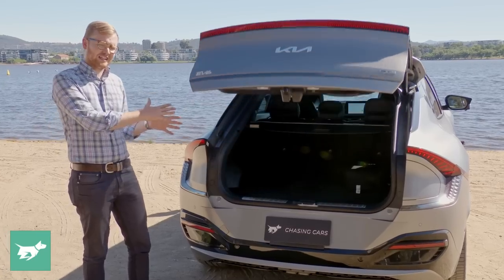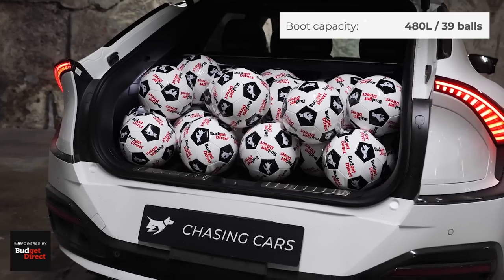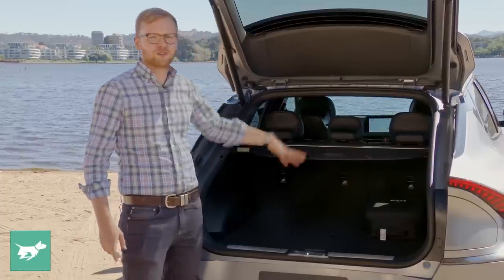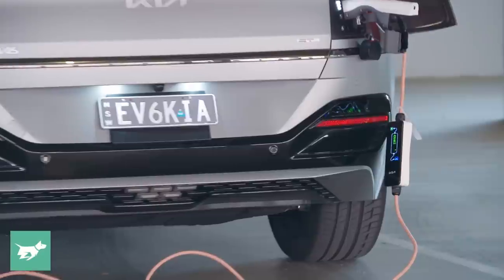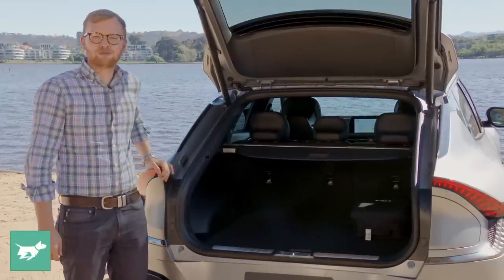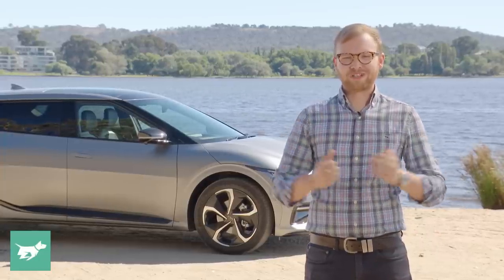Opening up the power tailgate — only on the GT-Line, not the $68K Air — reveals a 480-litre boot on the GT-Line, 490 on the Air. There's a Meridian subwoofer in there that eats up a little space, a cargo blind, and the ability to fold the second row for more space. On the right is the 350-kilowatt charge port, which can also output AC power via an adapter. The coffee I drank this morning was made possible by the EV6's vehicle-to-load function — and it tasted pretty good.